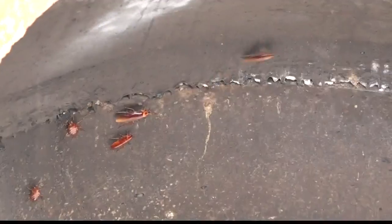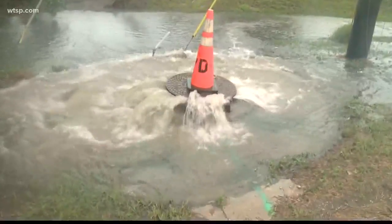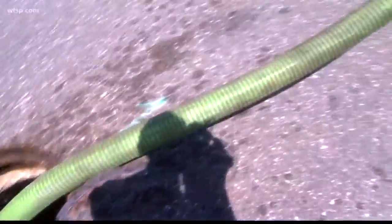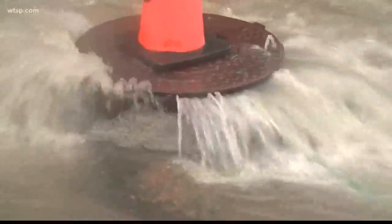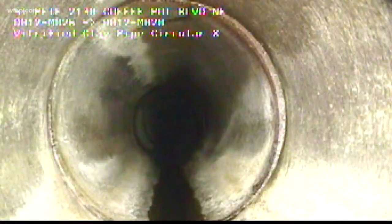Sewers carry all sorts of nasty things and they can cause big problems when they aren't in good shape. If you don't know what's going on underground, you will the first rainstorm you have. St. Pete learned that lesson the hard way in 2016. That's when millions of gallons of sewage spewed into our local bays, all because the systems were overloaded and under-resourced.